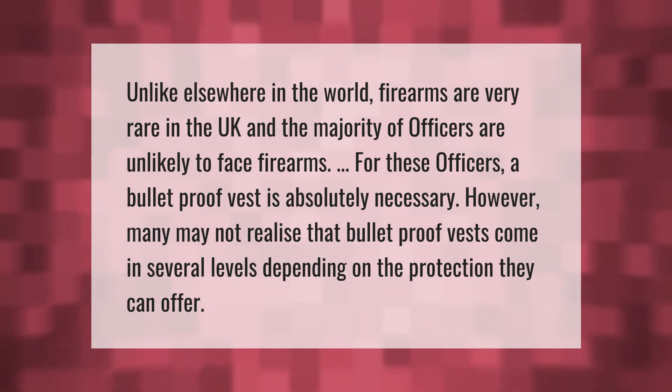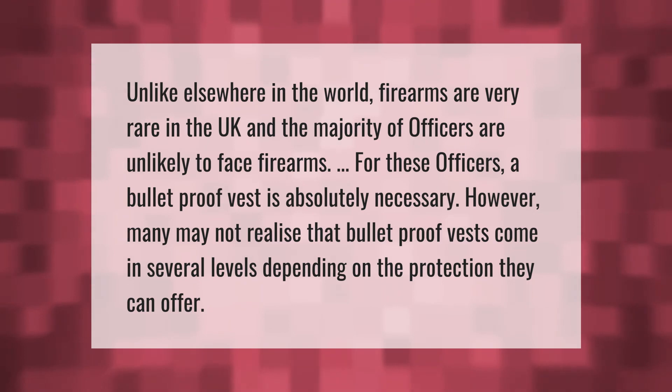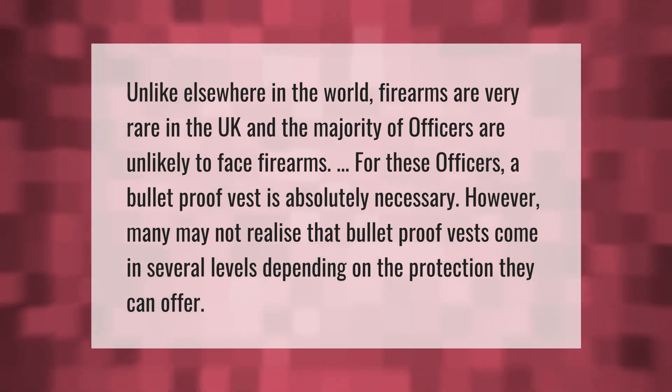Unlike elsewhere in the world, firearms are very rare in the UK and the majority of officers are unlikely to face firearms. For these officers, a bulletproof vest is absolutely necessary. However, many may not realize that bulletproof vests come in several levels depending on the protection they can offer.